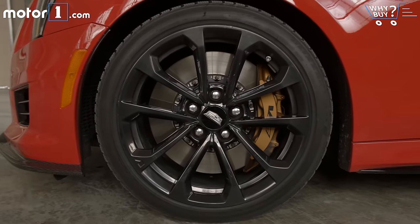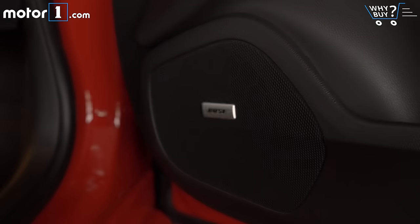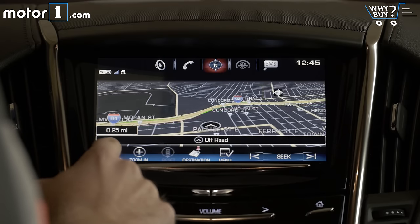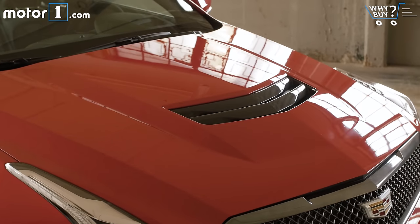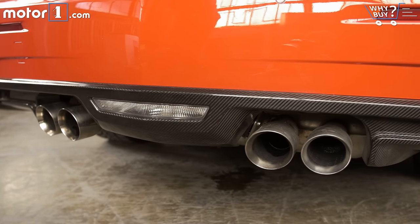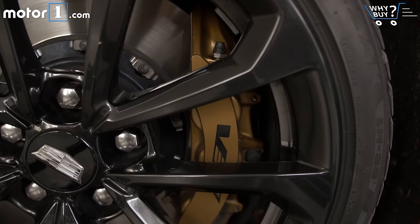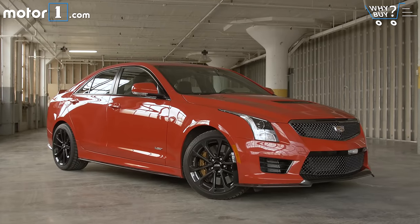Plenty of equipment comes standard on the ATS-V, including 18-inch wheels, power leather seats, push-button start, a Bose sound system, and many other goodies. The option list extends to features like HID headlights, remote start, navigation, a color head-up display, and so on. Of course, lots of those add-ons cost extra. The carbon black package, which includes lots of dark accents inside and out, costs $7,800. The sunroof is a $1,000 option. Painting the brake calipers gold instead of the default gray costs $600, and the performance data recorder video system is $1,600.